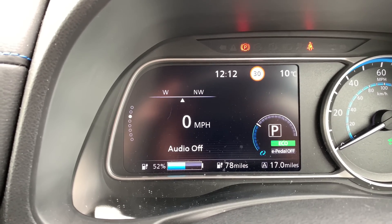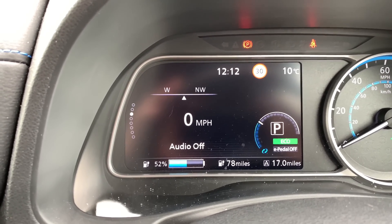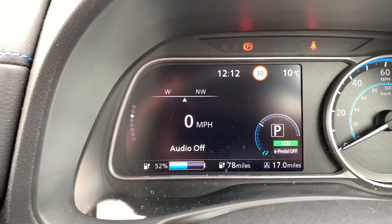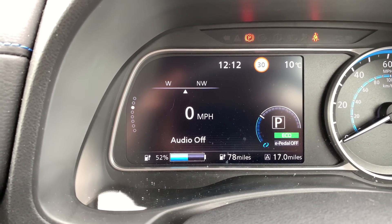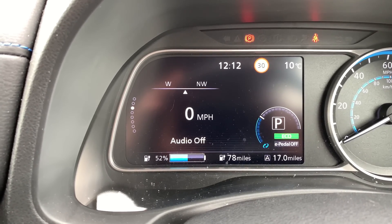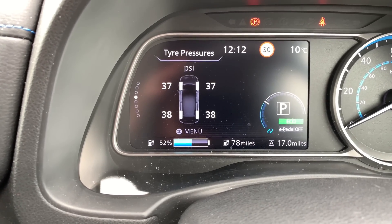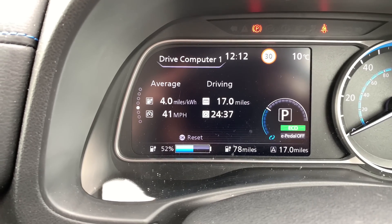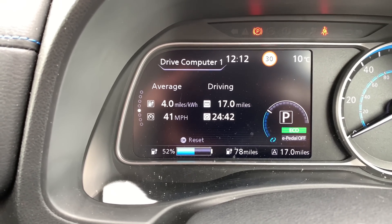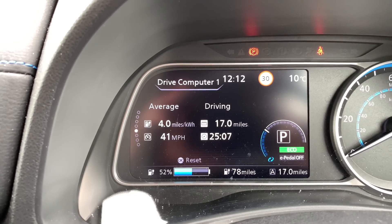So at the end of that run at 60 miles an hour, we've got 52% left in the battery and we've travelled 17 miles. There was one bit where we had to speed up a little bit because it wasn't safe overtaking on a two-lane A-road at 60 miles an hour, so we did have to speed up to 70 briefly, but overall we kept it at 60. If we look at the drive computer, our average speed was 41 miles an hour and it took us about 24–25 minutes. I'm going to put these numbers into a spreadsheet and figure out what is the better option.